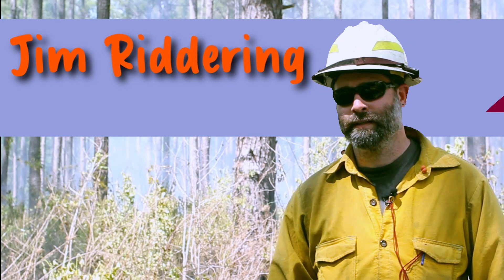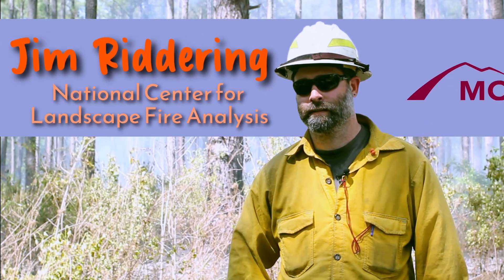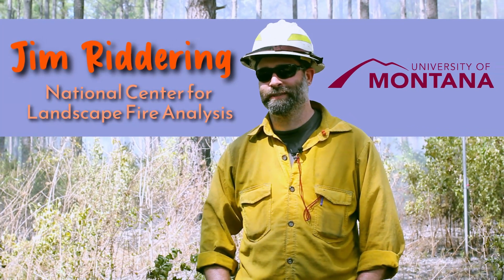My name is Jim Rittering and I work for the National Center for Landscape Fire Analysis in the Franke College of Forestry and Conservation at the University of Montana.